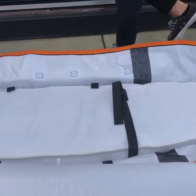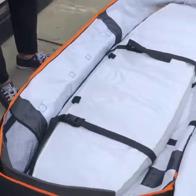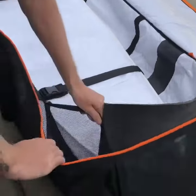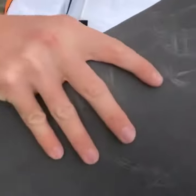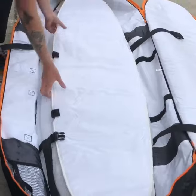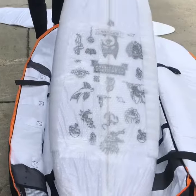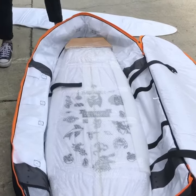Inside we've got 10mm deluxe padding. We've got great pockets here, comes with padding for your tail. We've got clippers with a padded divider. It can fit anywhere between two to four boards, or two boards and a main.